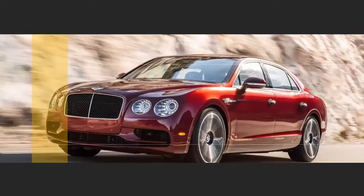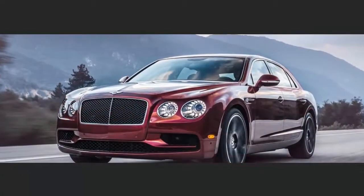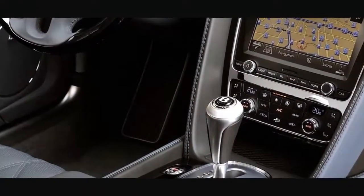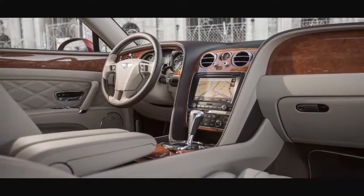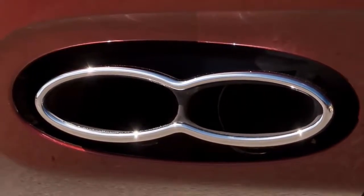If you drive past in any of the 4 Bentley Flying Spur derivatives, you'll be met with mouths agape and envy-filled stares. The 4.0-liter V8 produces 500 hp in standard trim and 521 hp in V8 S trim, while the 6.0-liter W12 kicks out 612 hp and 626 hp in standard and S trims respectively.